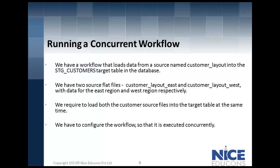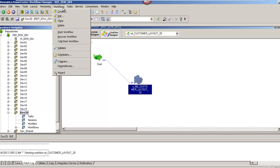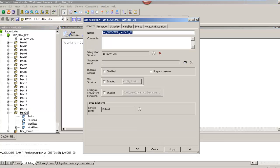We are now in the Workflow Manager of Informatica PowerCenter, and customer_layout_20 is the workflow we are going to work with. To configure a concurrent workflow, go to the Workflows menu on the top and click on Edit. In the Edit Workflow window, you have an option to configure concurrent execution, which is by default disabled.